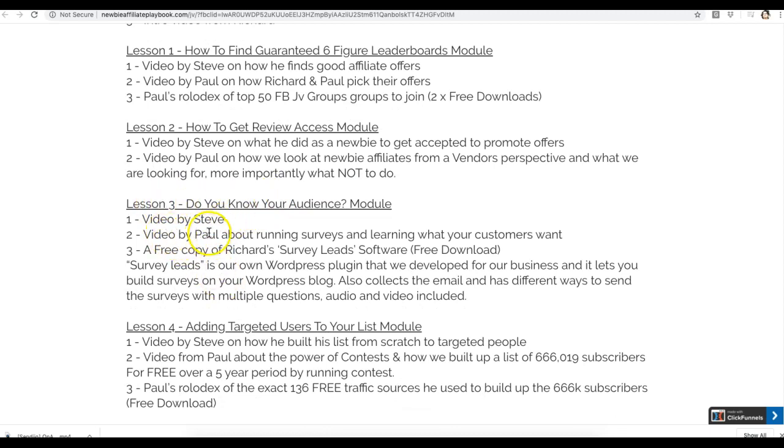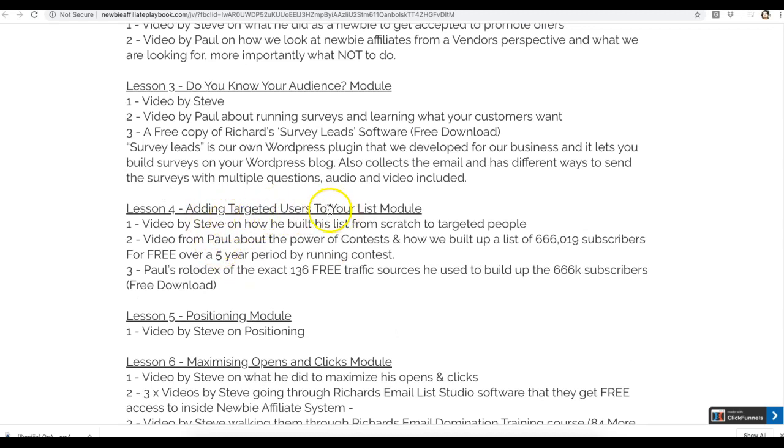There's a video by Steve and a video by Paul on running surveys, which are extremely powerful for knowing what your customers want. For adding targeted users to your list, you get a step-by-step video from Steve on how he built his list from scratch, and a video from Paul on the power of contests and how he built a list of 666,000 people over a five-year period. You also get Paul's rolodex of 136 free traffic sources he uses to get those subscribers — very powerful if you don't have subscribers yet.